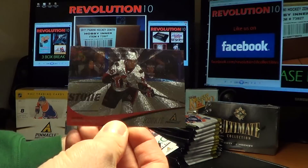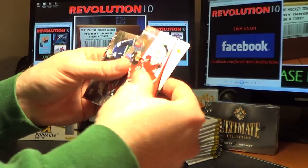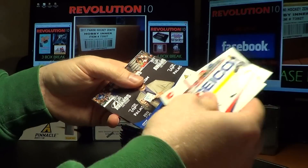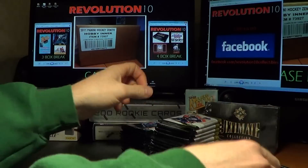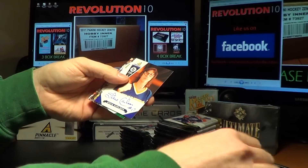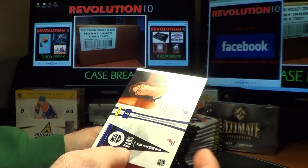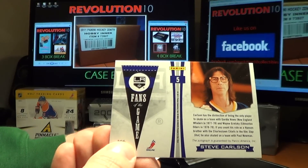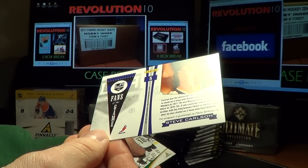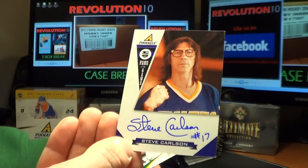First hit we have is for the Ottawa Senators — a Patrick Wersiach Pinnacle Rookie. And we've got a nice hit: Fans of the Game, Steve Carlson. He is a fan of the Los Angeles Kings — a card from the movie Slapshot. Pretty cool hit for the Kings.